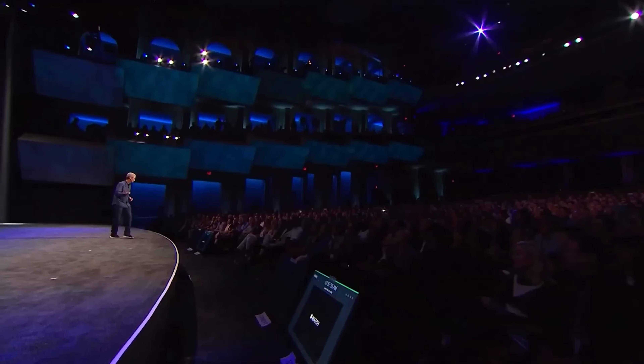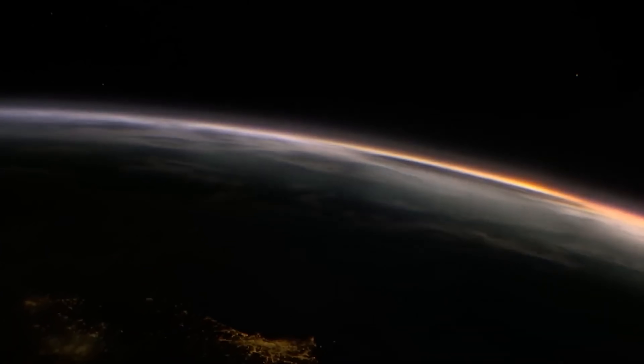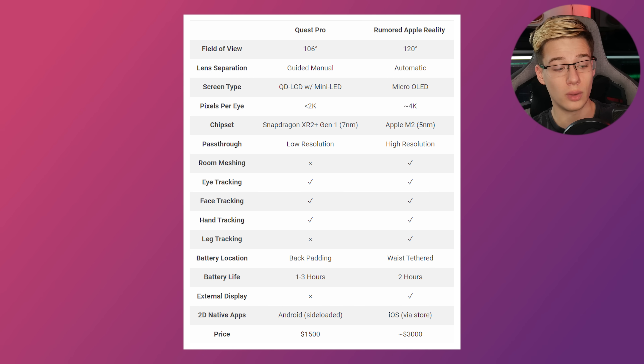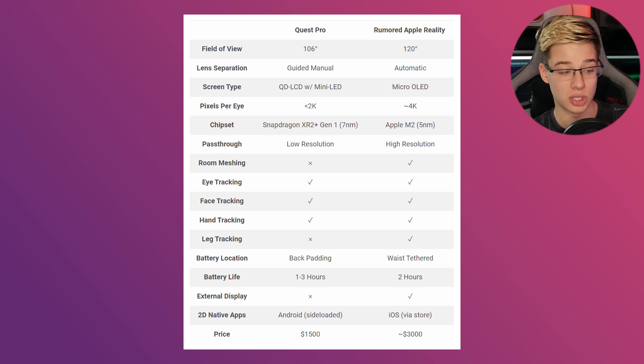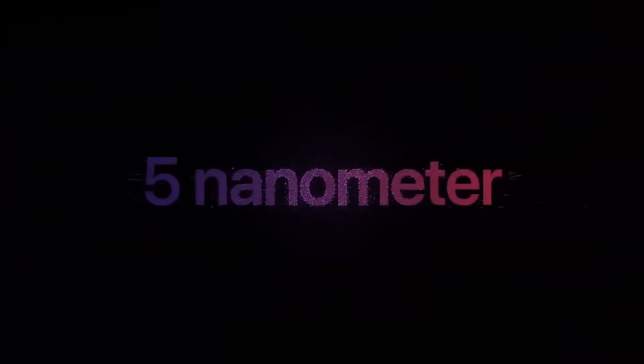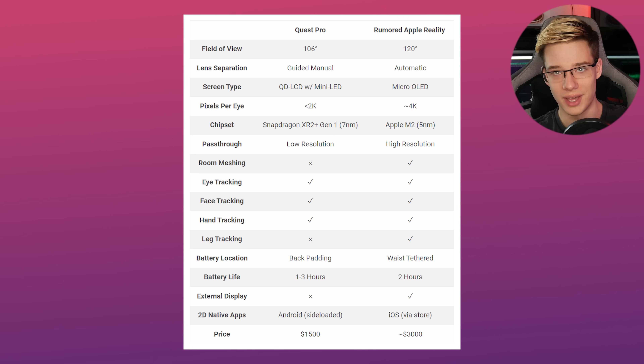Here is one that so many people are excited for — Apple's VR headset. We now have apparent specs and features of Apple's upcoming headset. Comparing it to the Quest Pro, the rumored Apple Mixed Reality is supposedly going to have a 120-degree field of view, automatic lens separation, and micro OLED displays. It's going to have 4K pixels per eye and will use the Apple M2, which is a 5-nanometer CPU. It's going to have high resolution pass-through, room meshing, eye tracking, face tracking, hand tracking, and leg tracking. I do wonder how they're planning on doing that — if they're planning on doing it with cameras on the headset, I am going to be truly amazed.